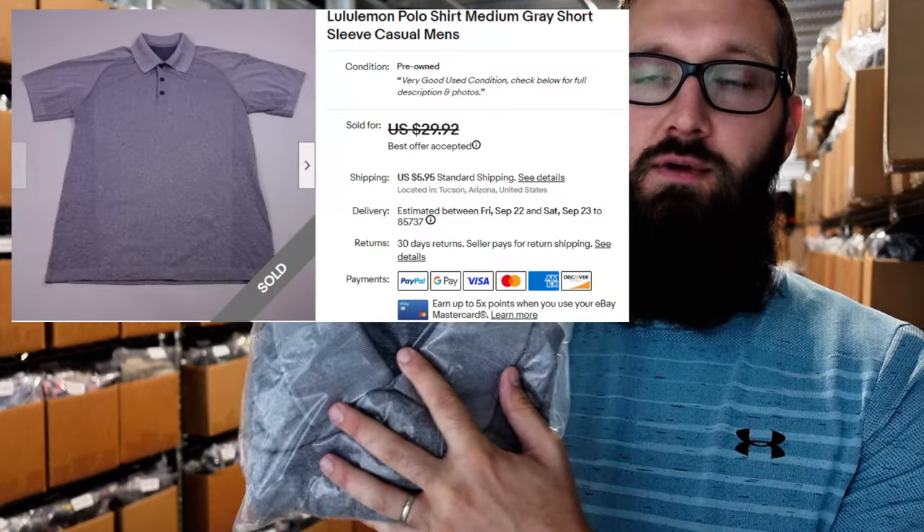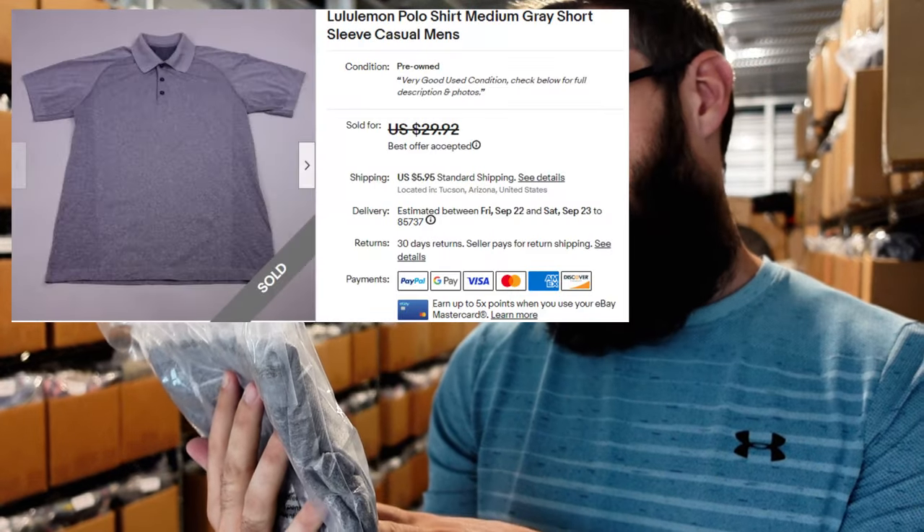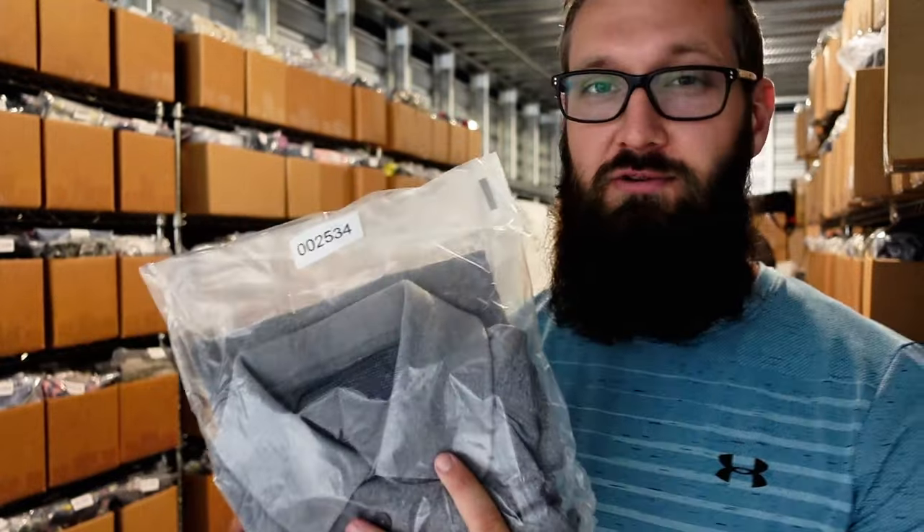Next up we have this Lululemon polo, size medium. Took a long time to sell for $25 plus $6 — I probably just had the price too high. Generally anything Lululemon men's does well for me. It could have been an older style too; their older tops aren't very good and the new ones are a lot better. Maybe that's it, but still got a decent amount of money for it.